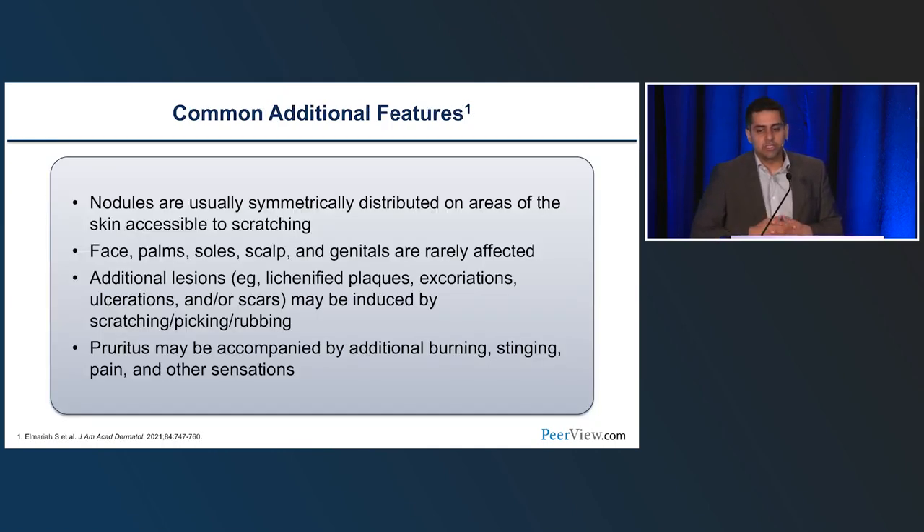Nodules are usually symmetrically distributed, with extremities being the most common areas. Areas rarely affected include the face, palms, soles, scalp, and genitals. Adding to complexity, it's not just nodules — there are signs of chronic scratching, excoriations, and scars. When lesions are bleeding and ulcerated, disease is very active. Patients experience burning, stinging, and pain — which is underrepresented. Under the microscope, the nerves in the dermis are very hypertrophied, conveying itch, pain, and temperature dysregulation.